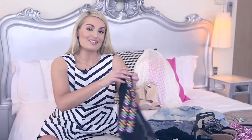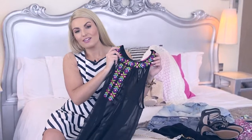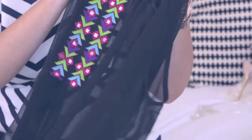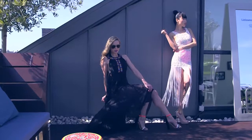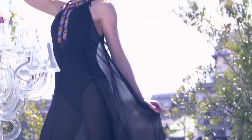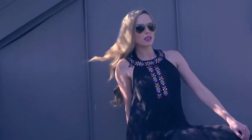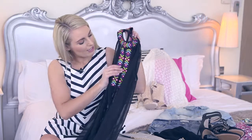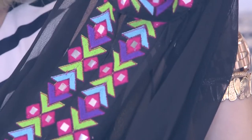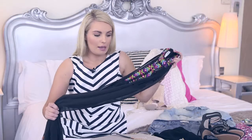Next up we have a maxi dress, and maxi dresses are something I absolutely adore for packing for summer holidays because they're just really easy to work into your wardrobe. They're really light and easy to pack. Something like this is quite different — it's sheer which means you can wear it to the beach quite easily, then if you just place a simple black slip underneath it you instantly have a going out outfit. It already has this nice detail there for you so you're not going to have to worry too much about accessories, and it's just so lightweight to pack.